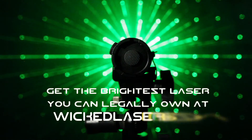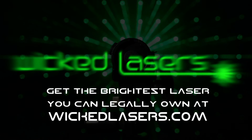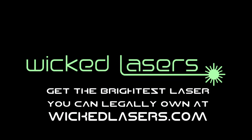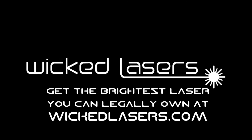The S3 Krypton from Wicked Lasers — home of the world's most powerful handheld laser you can legally own. Science fiction is now reality.